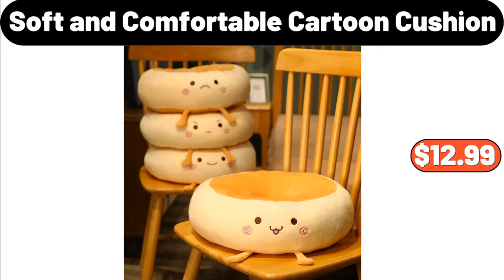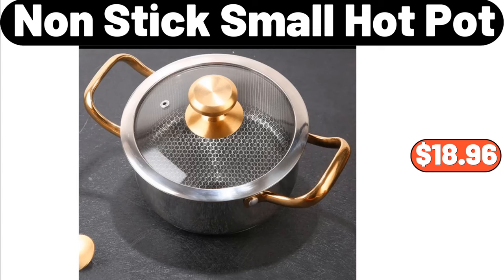Friends, do not forget to record your opinions in the comments section. Soft and Comfortable Cartoon Cushion, $12.99. Nonstick Small Hot Pot, $18.96.